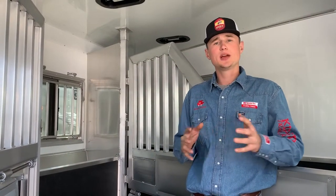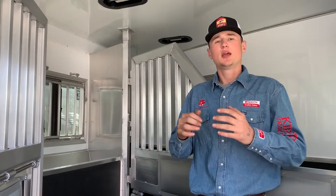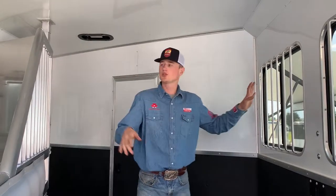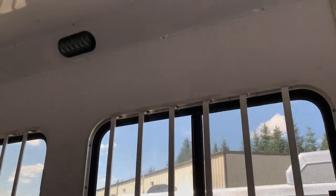We understand that sometimes when we're traveling long distance and long hours, these horses need to eat and be comfortable the whole way. One of the great parts about the SMC trailers for your horses is that we're going to have aluminum flooring with rubber mats over the top. We're going to have jail bars over both sets of windows on each side so nothing can go in and nothing can go out.